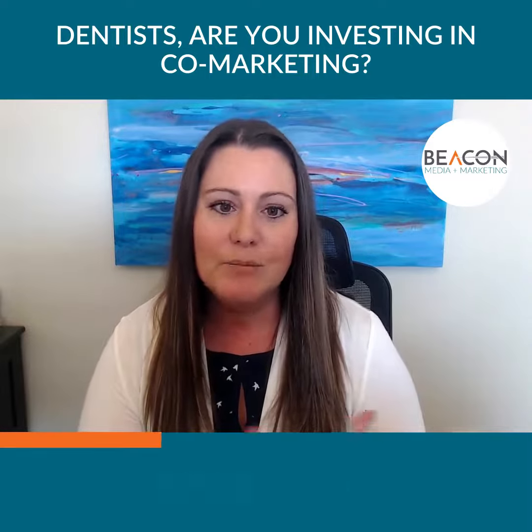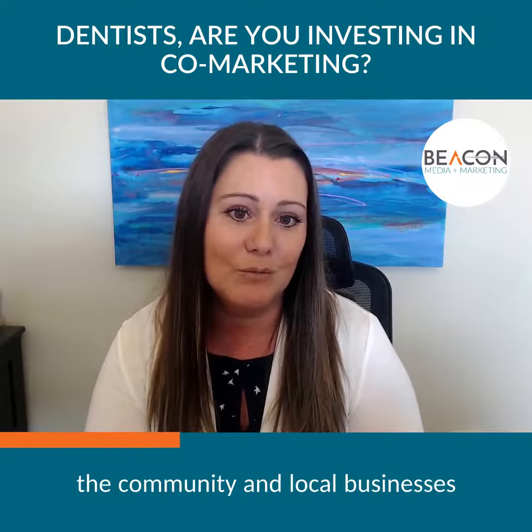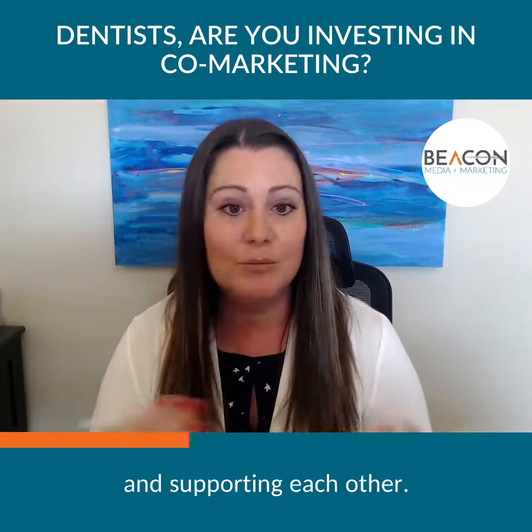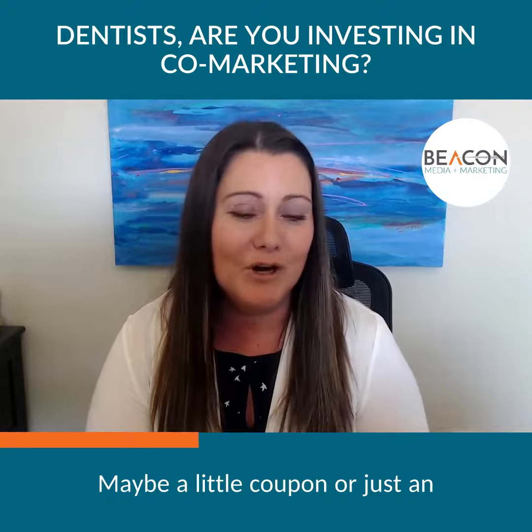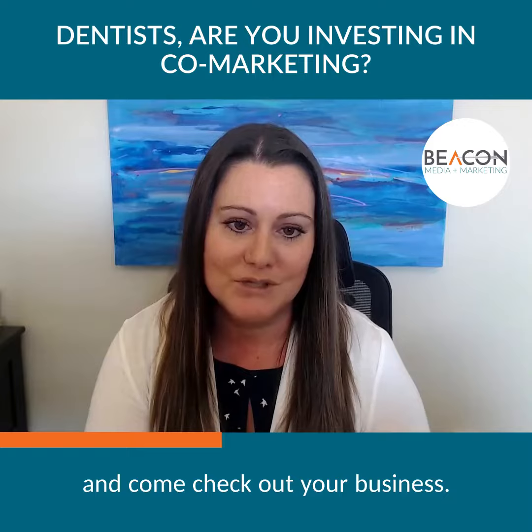It's really minimal for both parties, but it's a way to connect and show that you're engaging with the community and local businesses and supporting each other. Maybe a little coupon or just an encouragement for them to walk next door or across the street and come check out your business.